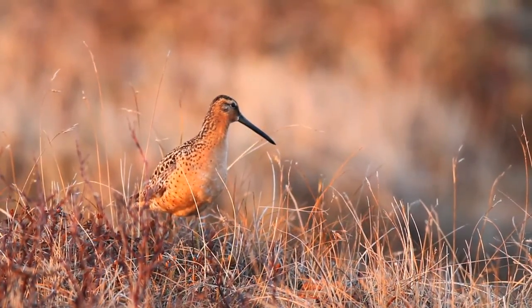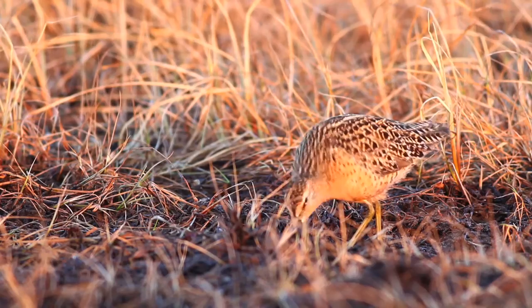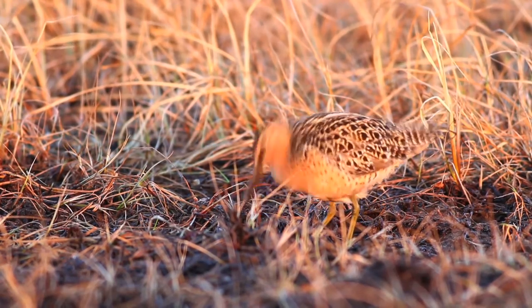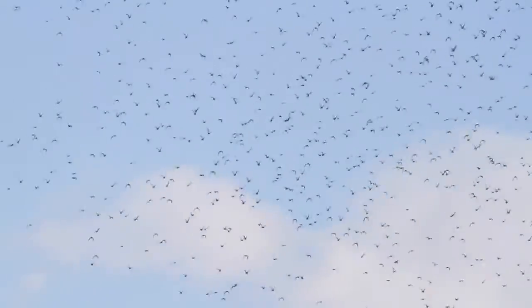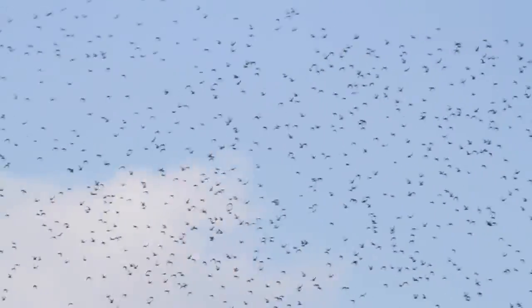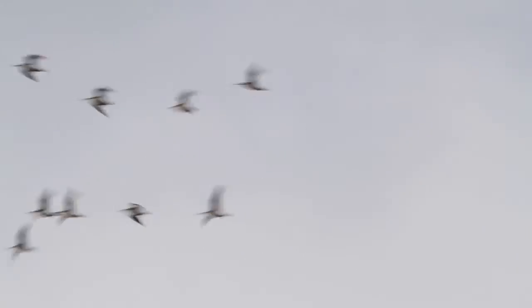Seeing a shorebird on its arctic breeding grounds is just captivating. These guys epitomize understated beauty. But it's when you see a huge flock pick up as one, wheeling back and forth, that you start to get a little idea of what these birds are really about.